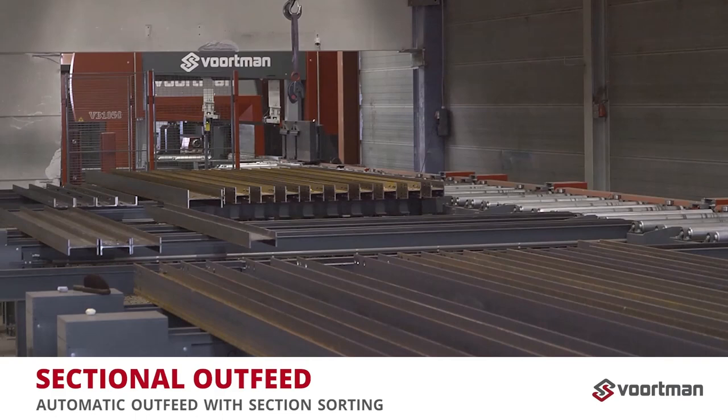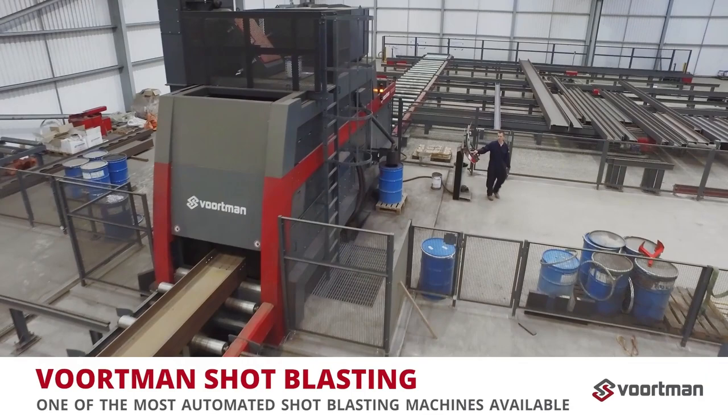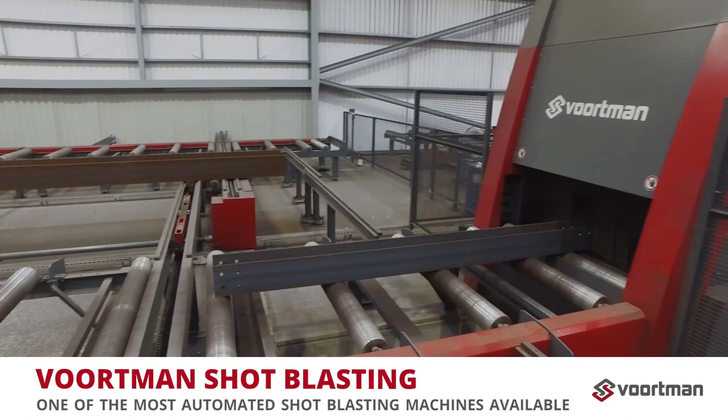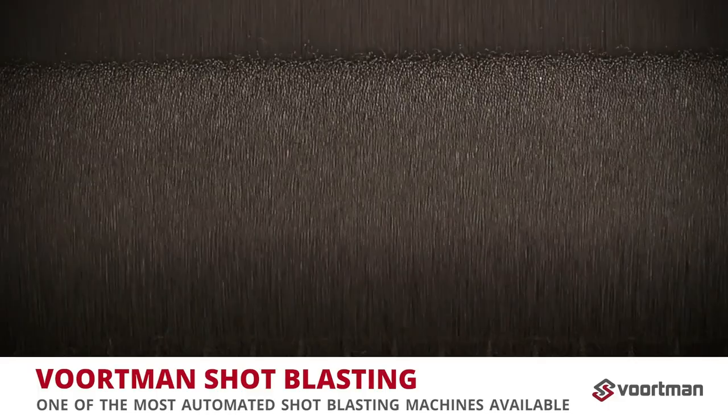InfraMetals has also invested in Voortman's shot blasting and automatic painting solutions to add additional value to their services. The Voortman shot blaster is one of the most automated shot blasting machines available. There are countless parameters in shot blasting that affect the results — keep in mind that the VSB range automatically optimizes all of these parameters for you. Up to six turbines with an automated adjustable grid radius ensure an optimal shot blasting effect for any range of plates and profiles.